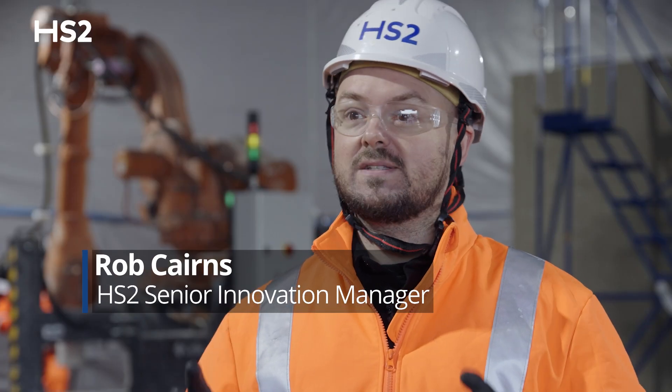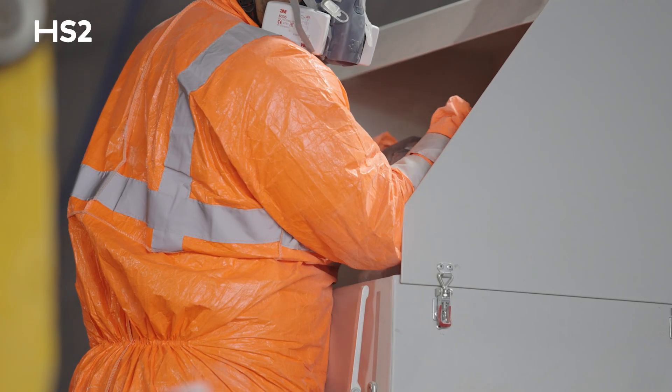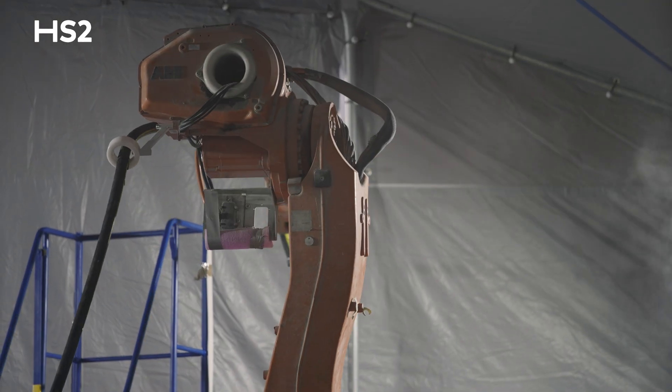So today we're at Atlas Road, witnessing the first UK 3D concrete print on HS2. Changemaker 3D are the company facilitating the concrete 3D print behind me — that's the introduction of robotics into the construction industry.